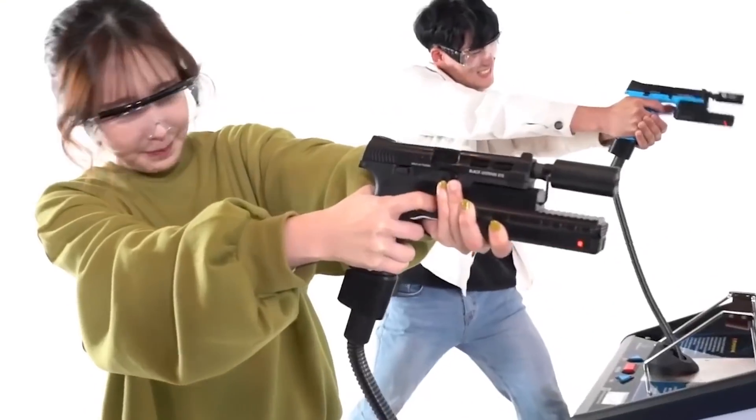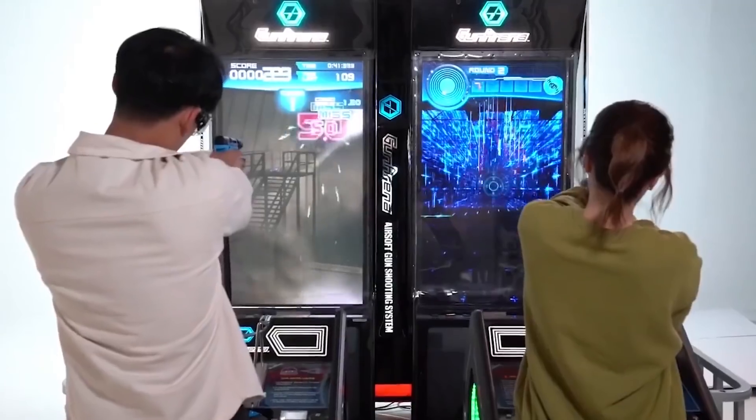Gun Arena uses real airsoft BB guns that shoot real pellets at the screen.